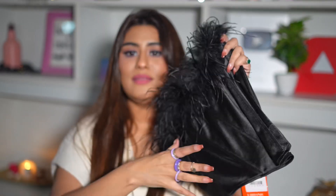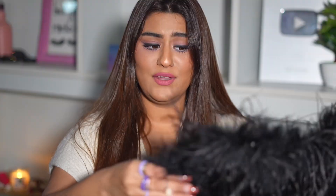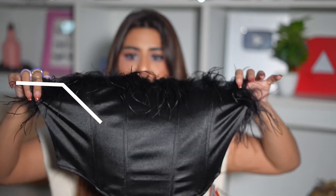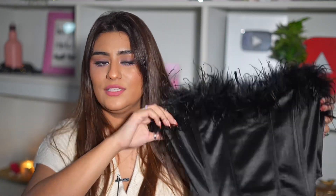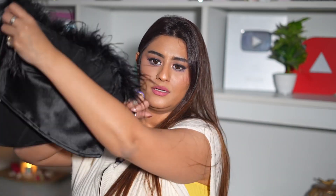Next up I have this. If I am not wrong, this is a crop top — a very pretty, very chic, very hot crop top in the color black. And this is extremely, extremely stretchable — very, very stretchable. I love it. You can style it in so many different ways with a pop of color or a poppy handbag or something like that. So yeah, this is a tube crop top.